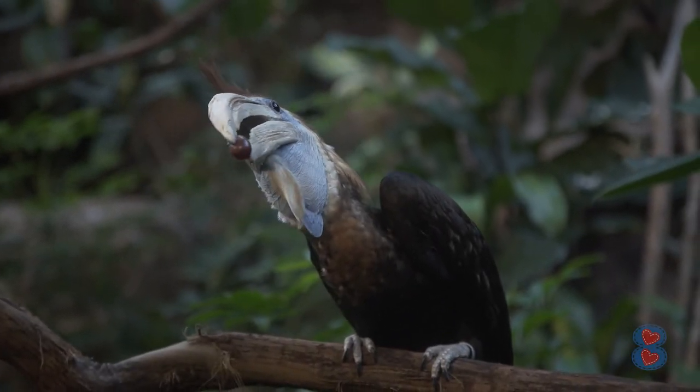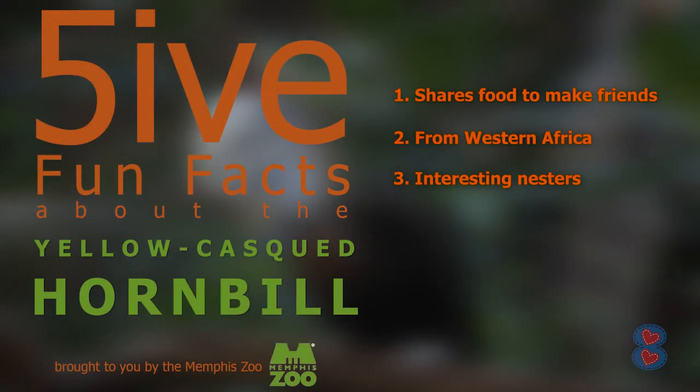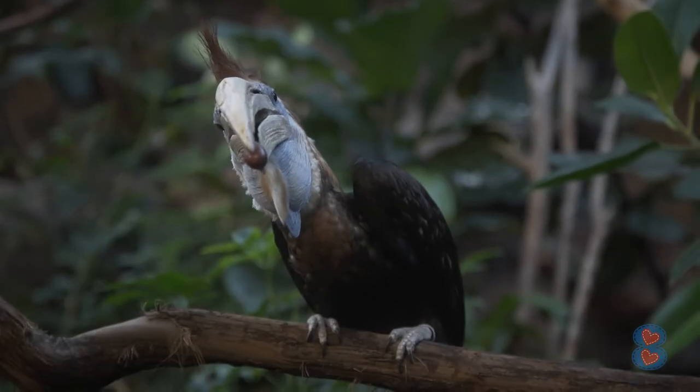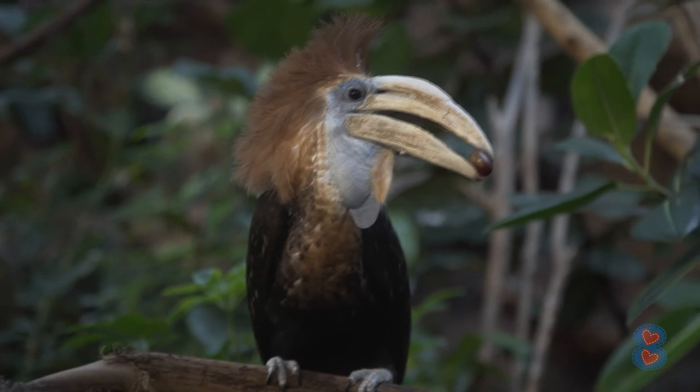The fourth fact is that these guys are vulnerable, which means they're almost endangered. On the scale of population status, they're one step from being endangered. It's really important that we take care of their habitat and make sure that poaching is not allowed against these birds.